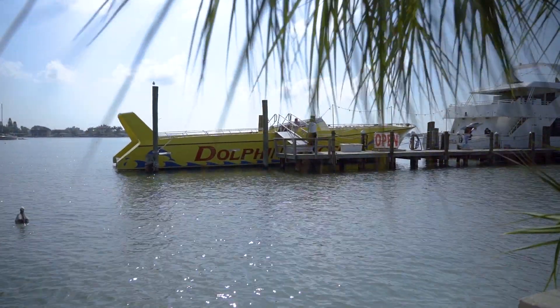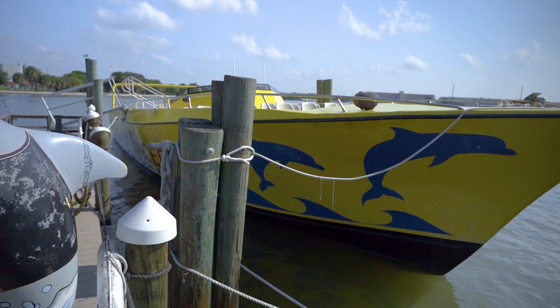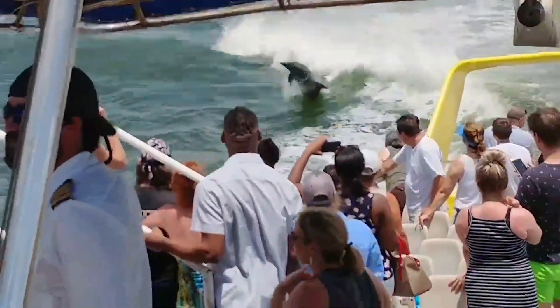Our business is basically entertainment. We run dinner cruises and also sightseeing cruises such as the Dolphin Racer. We're in the business to make people happy, go out and see some dolphins, and have a good time on the water.